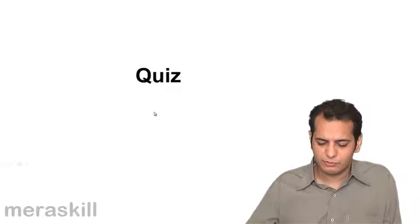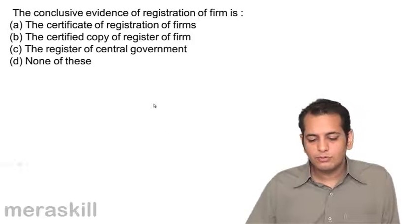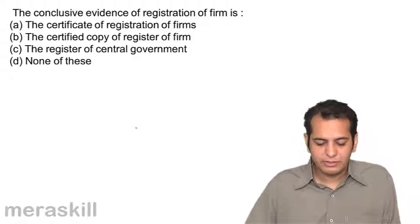Now let's take a quiz on this topic. The conclusive evidence of registration of firm is: